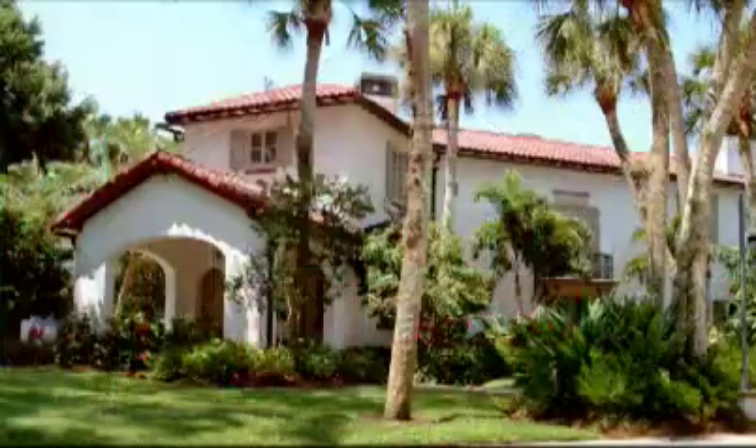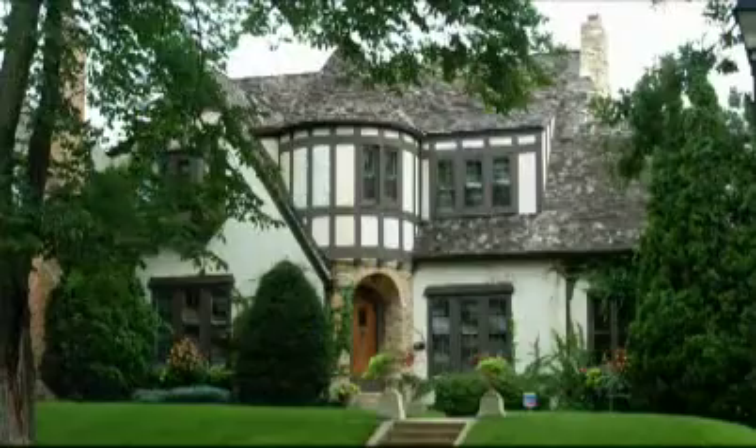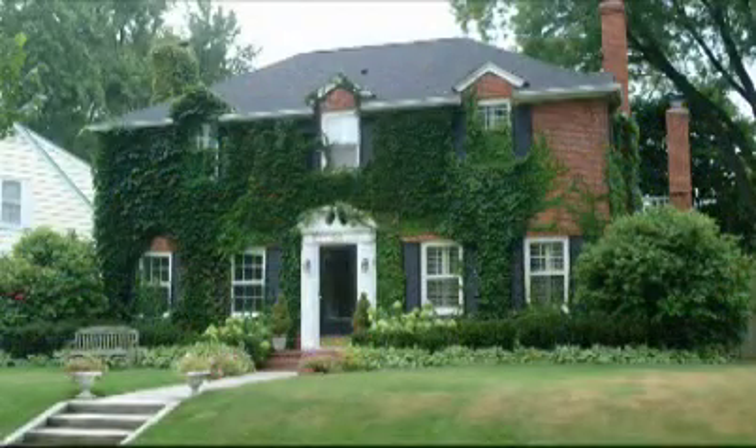The American home. It comes in a size and shape for everyone. It's a haven for our families, and it's a huge source of pride for many owners. But for many, this American dream has become an energy nightmare.